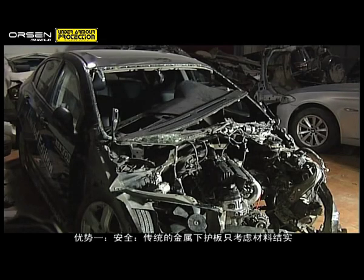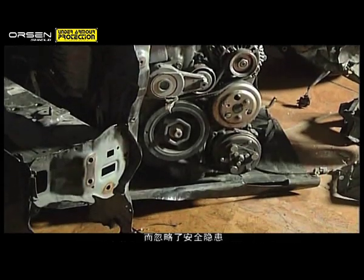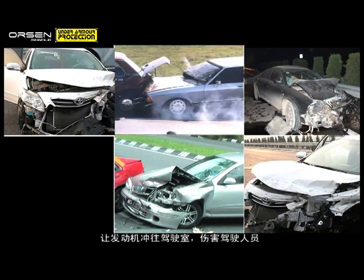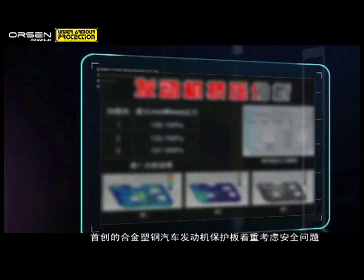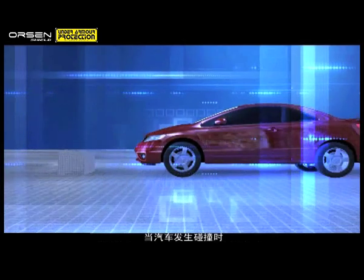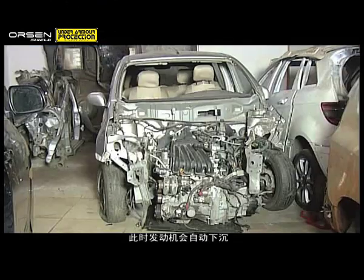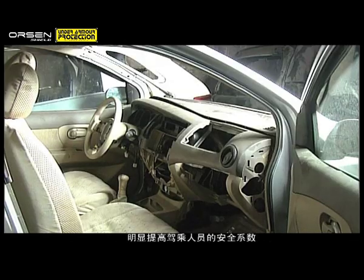Skid plates made of traditional metal emphasize material toughness at the expense of safety. As a case in point, in a high-speed collision, the hardness of the metallic skid plates prevents the lowering of the car engine, thus causing it to enter the cabin and potentially injuring the occupants. Safety is a top priority for Orson Shield. During a collision, the pressure exerted by the engine will sufficiently crack the holding screws of Orson Shield. The engine will thus lower or drop automatically, ensuring the safety of the driver and passengers.